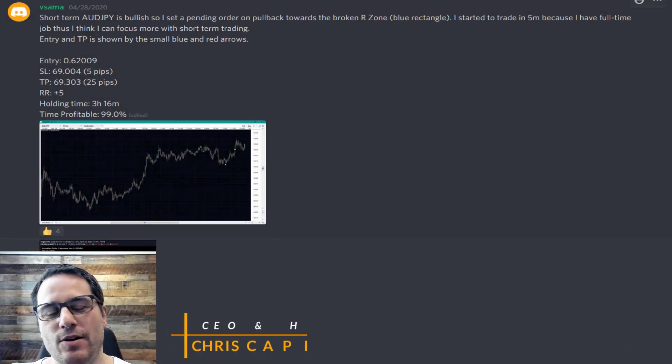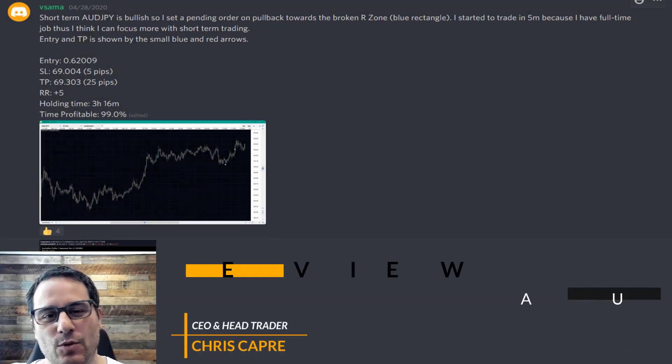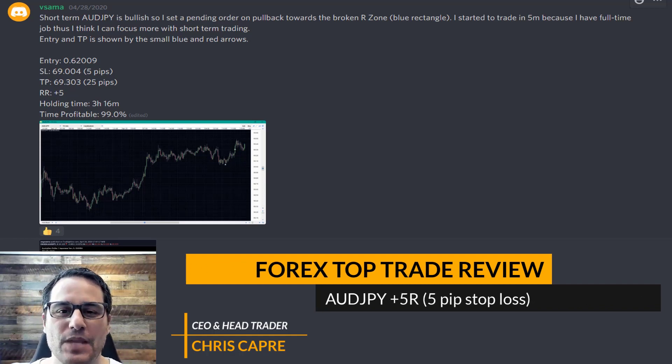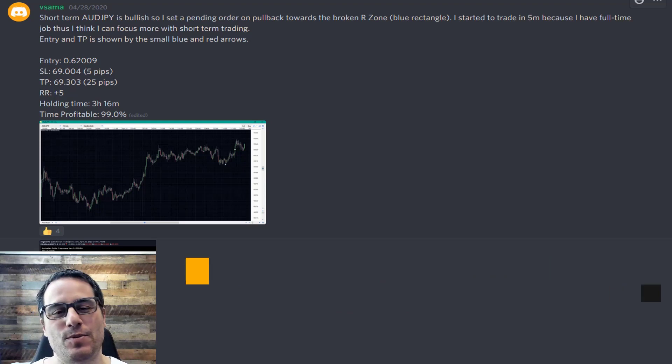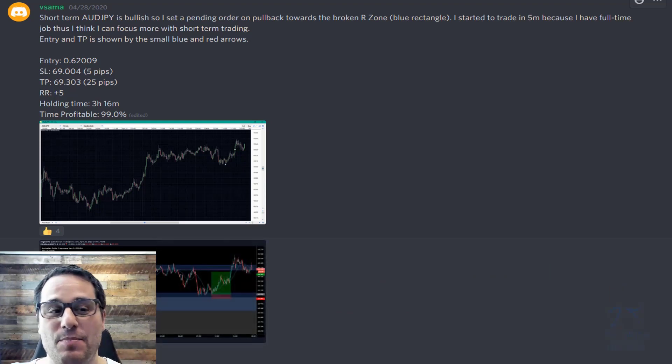What's up traders, Chris here. We got another top Forex trade review for you. This one by our student Vesama, who came in second place last week — almost got the nod — but got it this week. She's been banging on the door and she really did a great job of just keep attacking the markets and doing what she does.